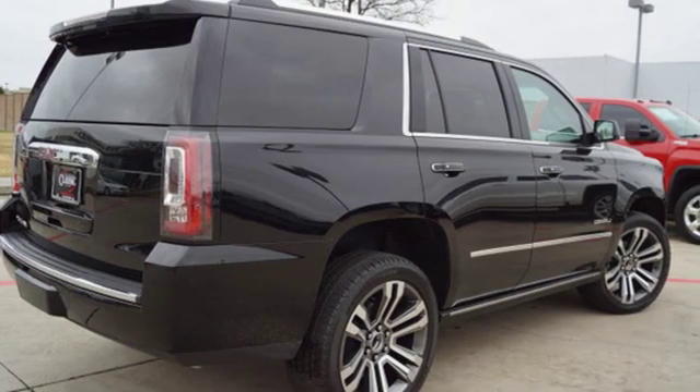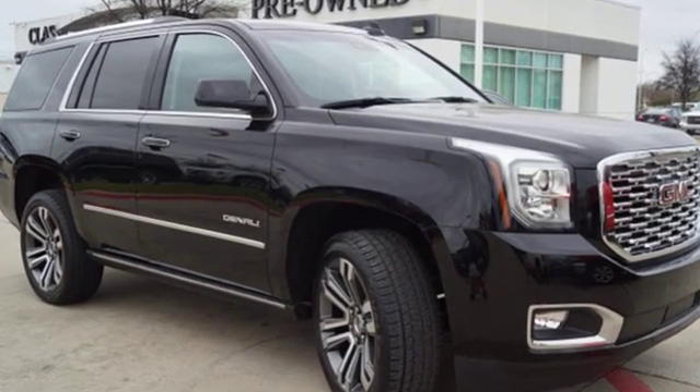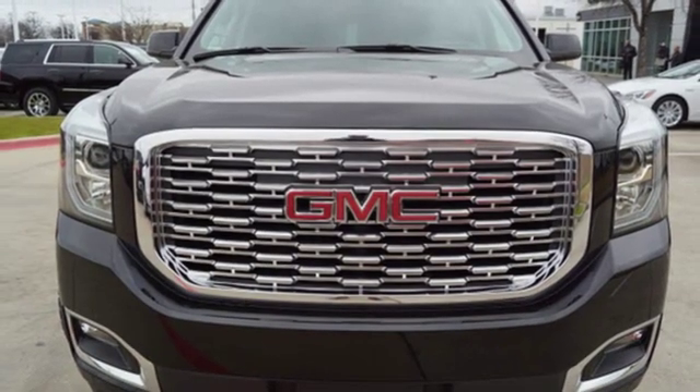Of the Yukon, the Car Connection puts forth it has the power and capability to haul up to nine passengers, their stuff, and the family boat. GMC — it's not just a vehicle. It's a professional grade tool.